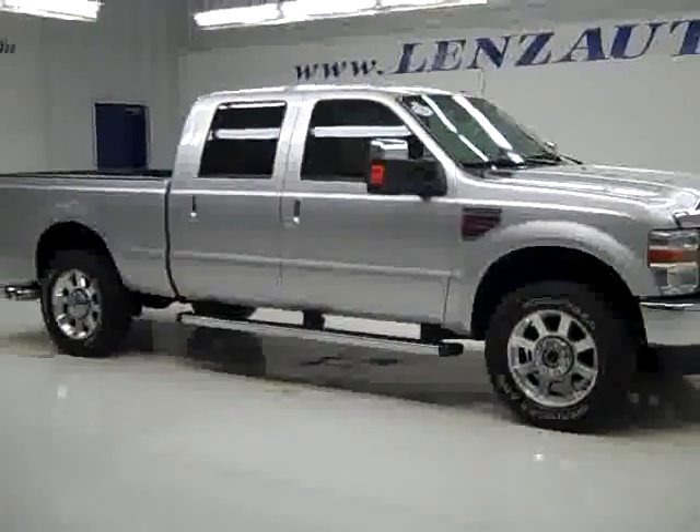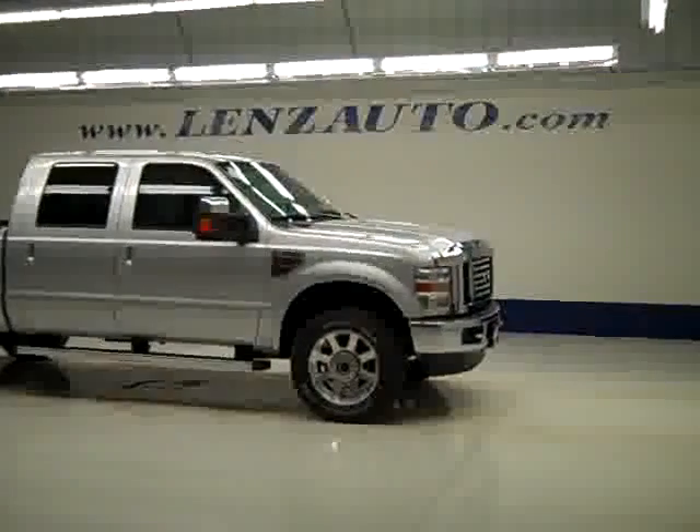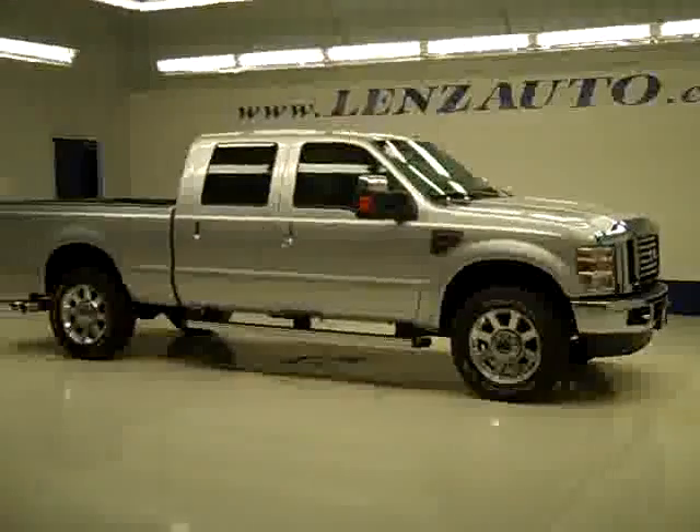If you'd like to see more details about this truck along with some more photographs, or to take a look at one of our other more than 400 trucks and SUVs, visit lensauto.com.